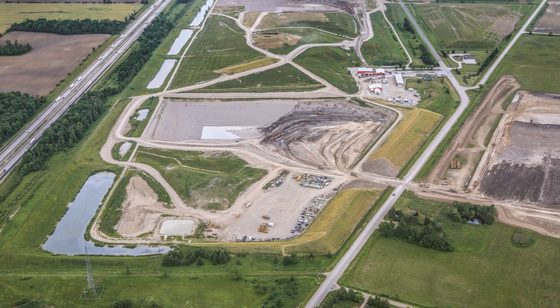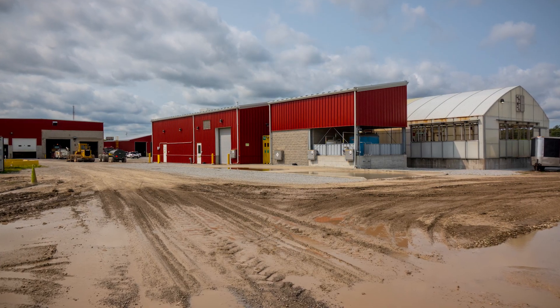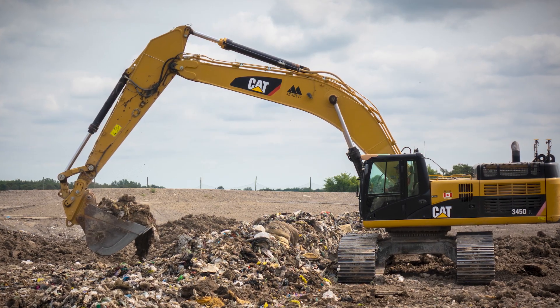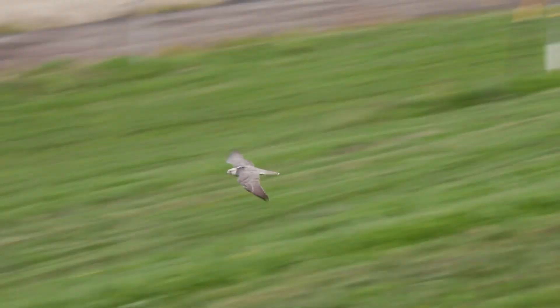Since taking over the management of the landfill in 2007, the City has made a number of enhancements to make it a state-of-the-art facility that provides safe, effective and environmentally sound disposal of Toronto's garbage. Birds of prey, like falcons, are used to keep pests away from the landfill.